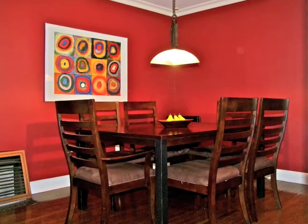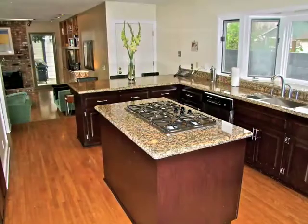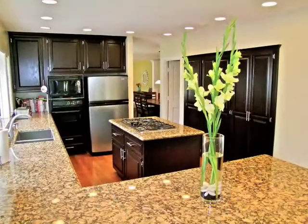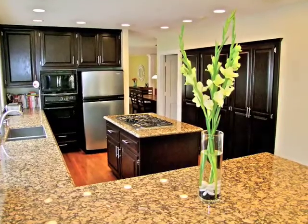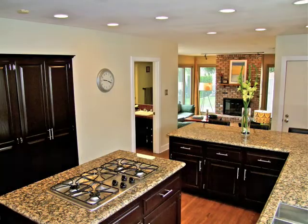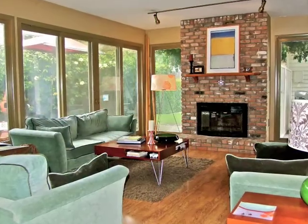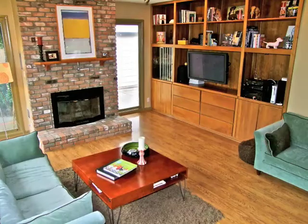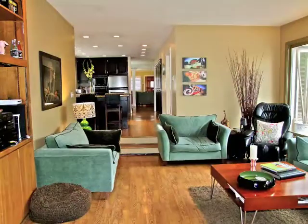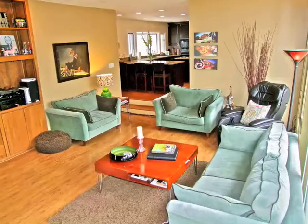The dining setting is simply stunning. An exquisite gourmet kitchen with granite countertops and top of the line appliances opens to an amazing glass-walled fireside family room. A sense of warmth and intimacy surrounds you.